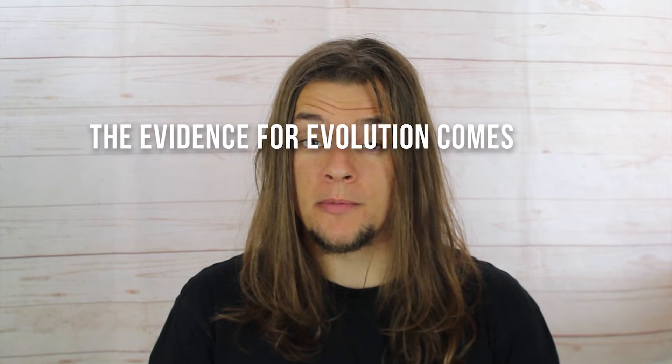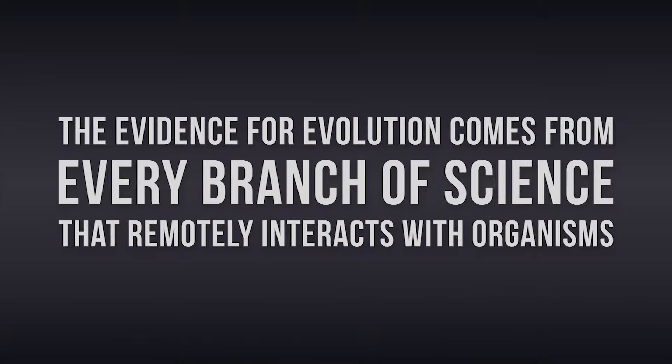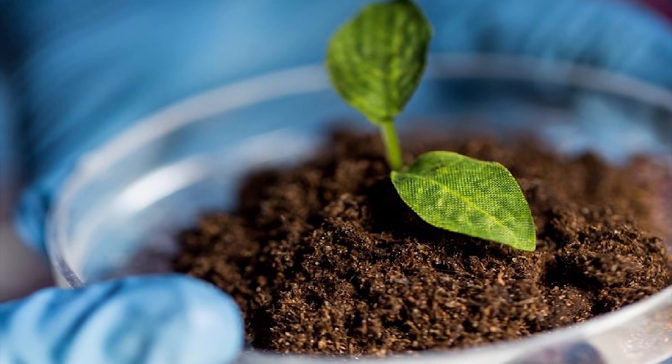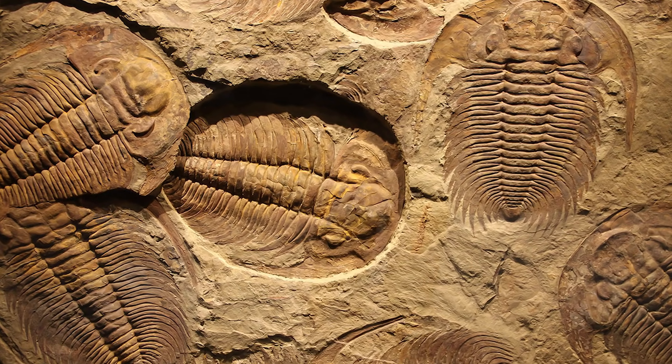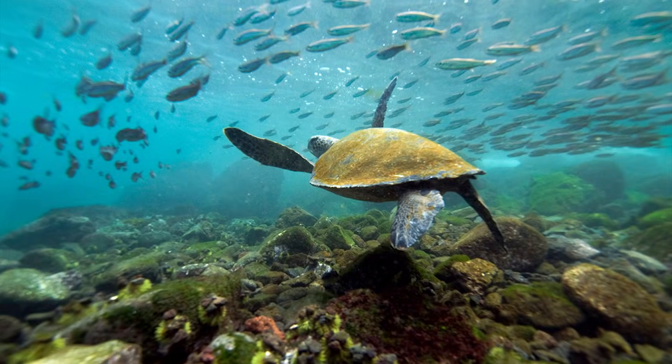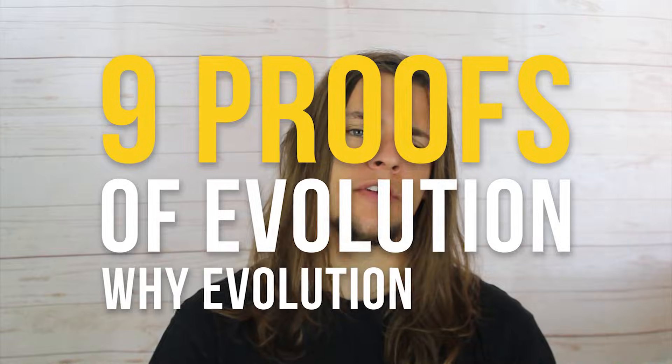The evidence for evolution comes from every branch of science that remotely interacts with organisms. This includes, to name but a few, anatomy, biology, embryology, genetics, neurobiology, and paleontology, which in turn includes every sub-field of these sciences, such as anthropology, biogeography, chemistry, chronological dating, comparative anatomy, fossils, molecular biology, and the list goes on. The point being that everything we objectively know about the natural world both supports and improves the theory of evolution by natural selection, whether we like it or not. This is 9 proofs of evolution — why evolution is true.